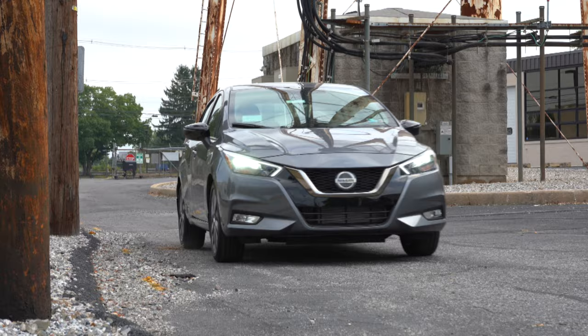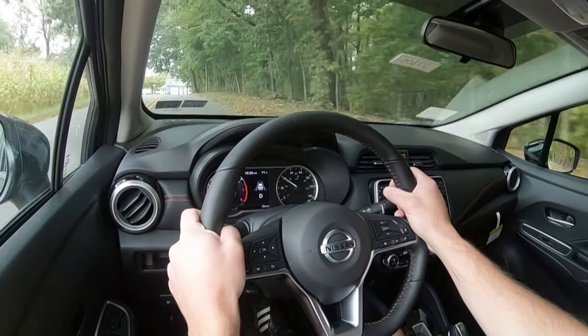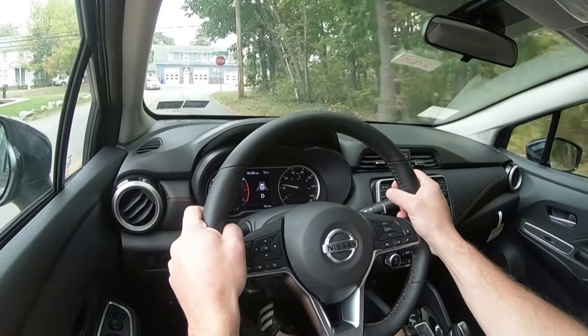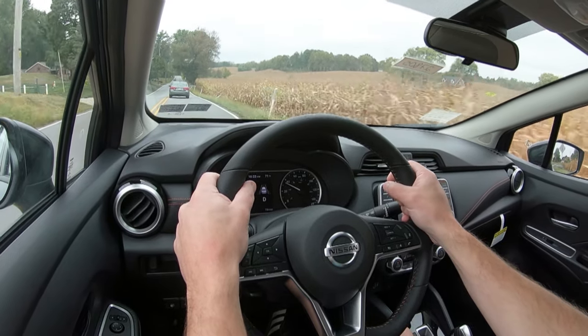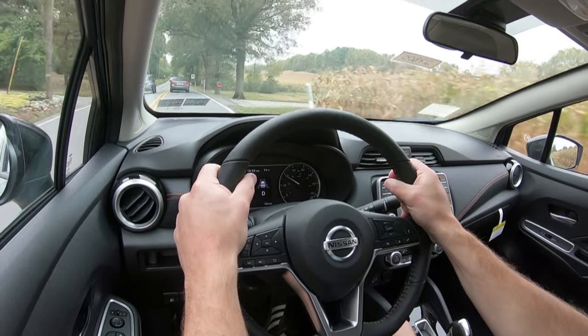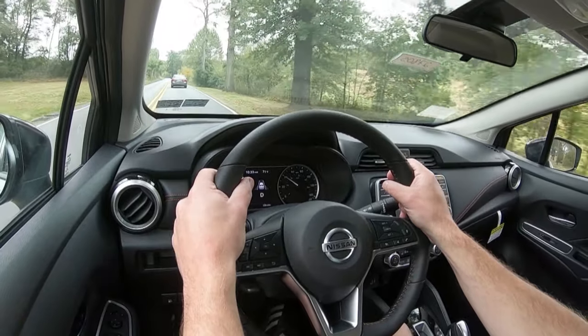Touching on suspension and handling: up front there's an independent strut front suspension, in the back a torsion beam rear suspension, with front and rear stabilizer bars. Ride quality is pretty much as expected for its class — no issues there. Steering feel is also as expected; I'd even say it's quite nimble. The steering wheel has a slightly heavier weight that kind of feels like a go-kart, and it has a flat-bottom design. Cabin noise could be improved upon slightly, but it won't annoy you.